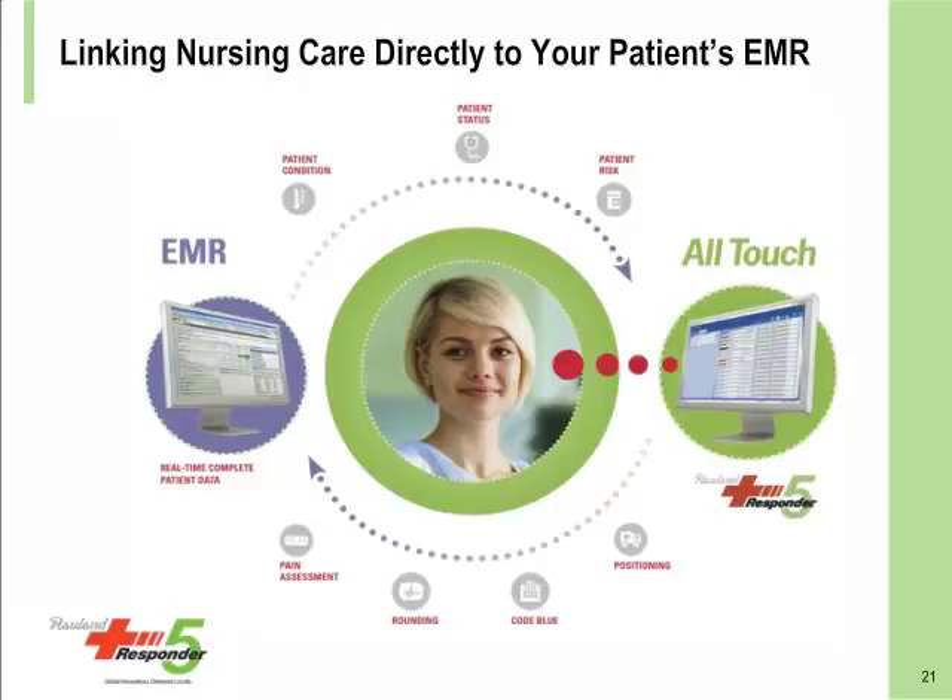Completing the full circle of communication, a button press in the Responder solution triggers automated documentation in the EMR of activities and events related to the patient, such as pain assessment, hourly rounding, and repositioning. This bidirectional data exchange makes information easily accessible, visible, and actionable.